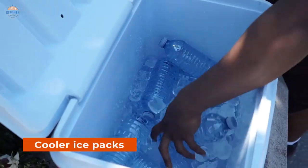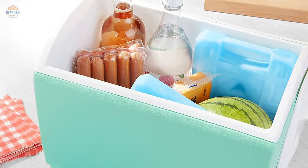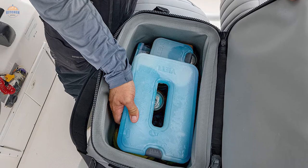If you're one of those people who can't seem to get enough of the cold, then you'll love our selection of cool ice packs. Not only are they perfect for keeping your drink or food chill, but they are also great for treating minor aches and pains.